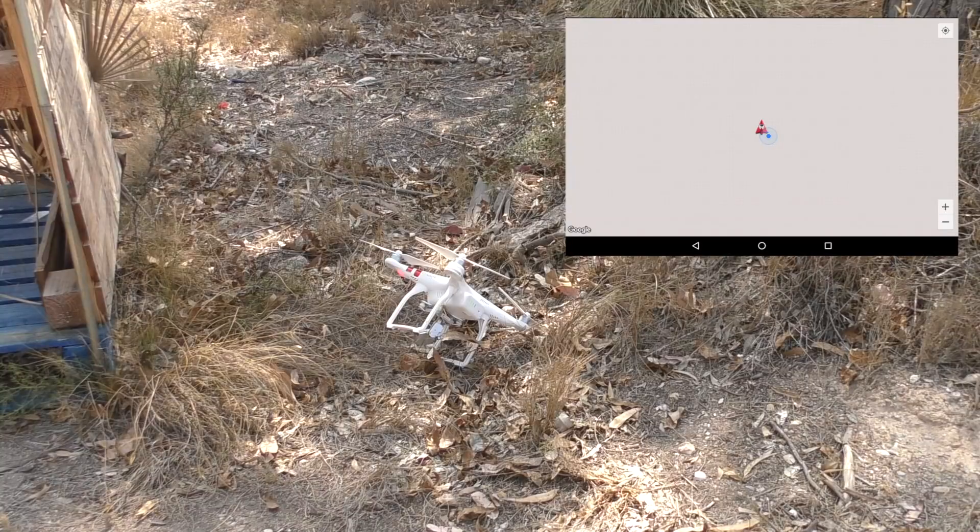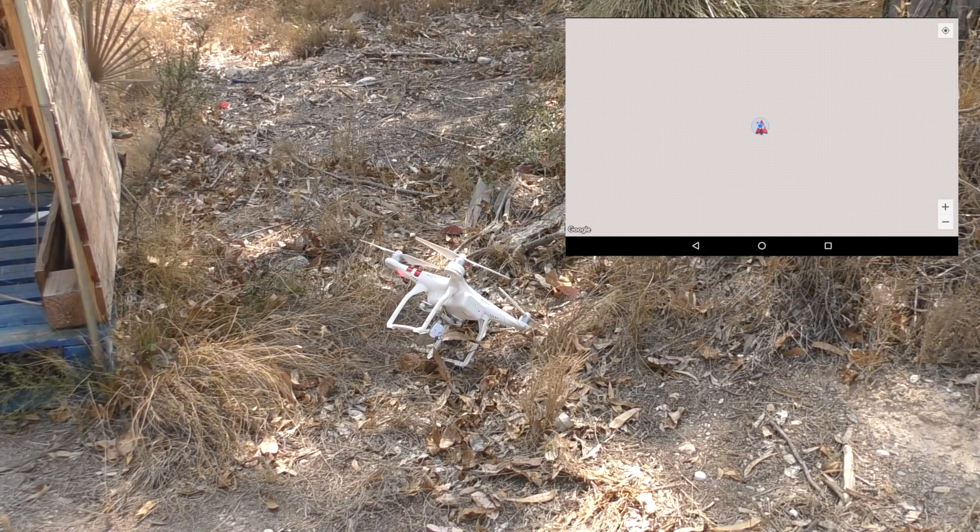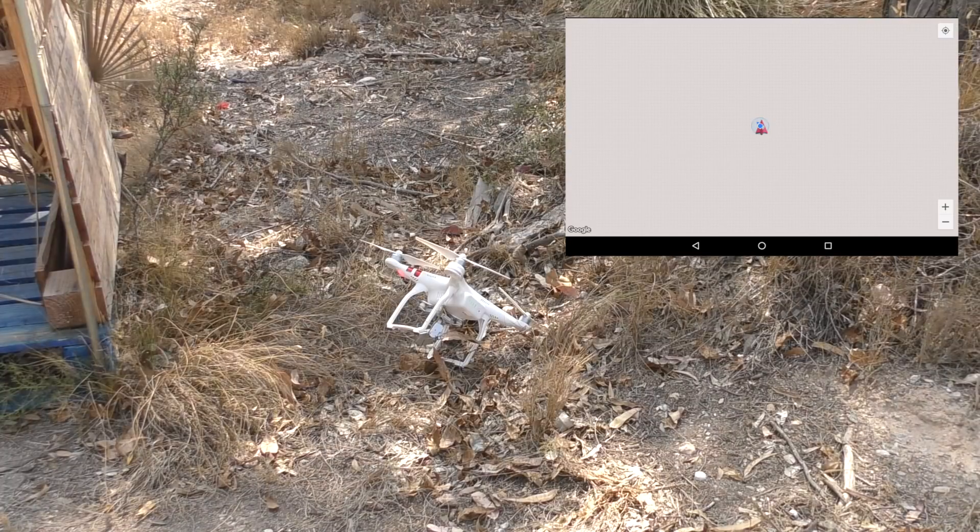It's a bit like a good GPS tracking system. It will only work as long as the drone is still powered up. According to this, I'm right on top of it now.